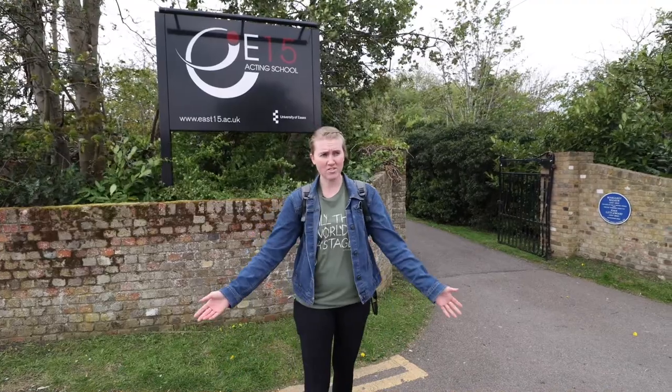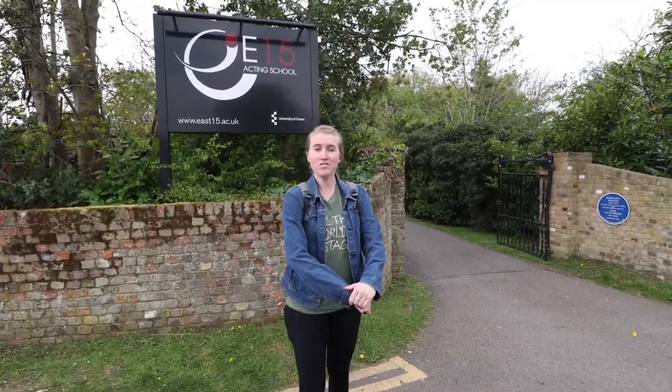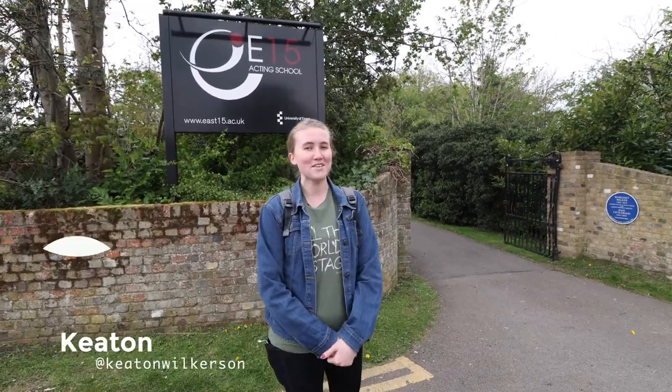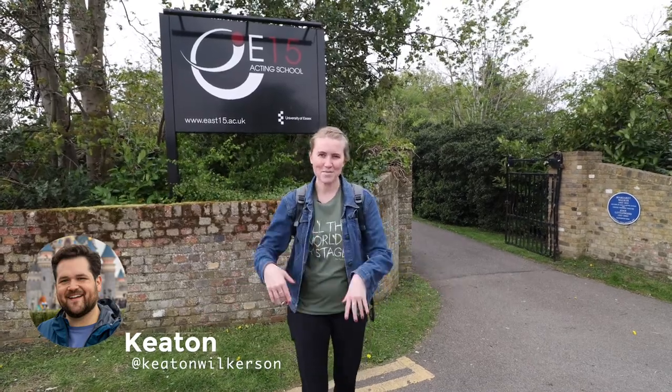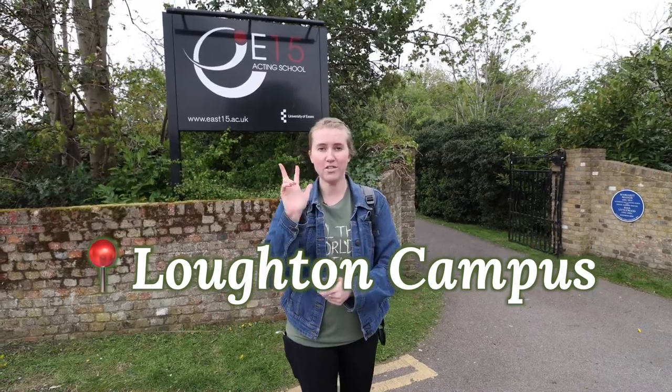And if you're somebody watching this video who isn't a future East 15 student, I hope you enjoy this tour of the place that I call home right now. Coming along on this tour with me is my lovely cameraman, Keaton. Keaton is also in my MFA program with me and we've been learning a lot about this place together. Speaking of this place, we are currently at the Loughton campus of the East 15 Acting School because there are indeed three different campuses.